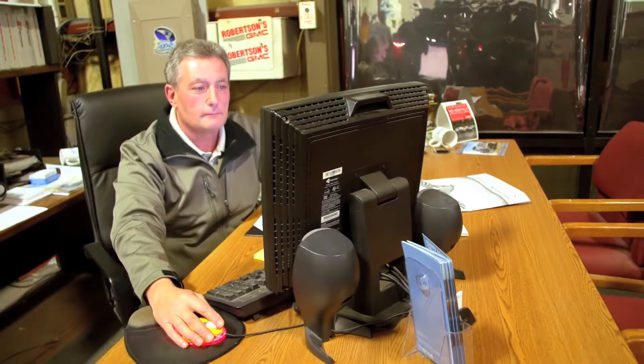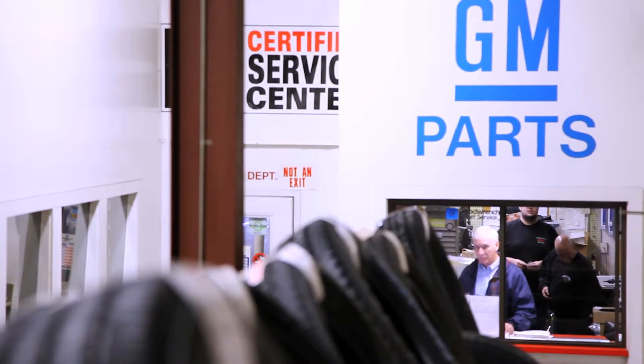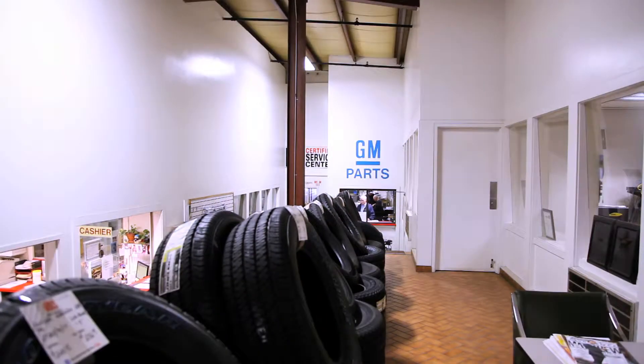We here at Robertson's have approximately 25 people serving you. They're all very friendly, we're all very knowledgeable. Whether you're in part sales or service, you'll find them all very accommodating.